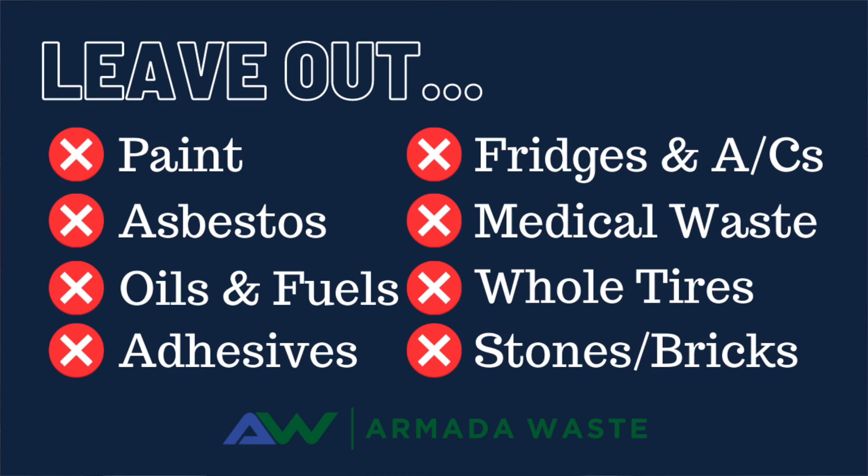Things that you cannot throw in a commercial waste container would be things like paint, other liquids, any appliances that have Freon in them, tires are also restricted, larger stones, bricks, or anything that may cause damage to the truck when we're actually dumping your container. If you have any questions about what you can and cannot throw in a container, or ways to dispose of it properly, please call your local office.